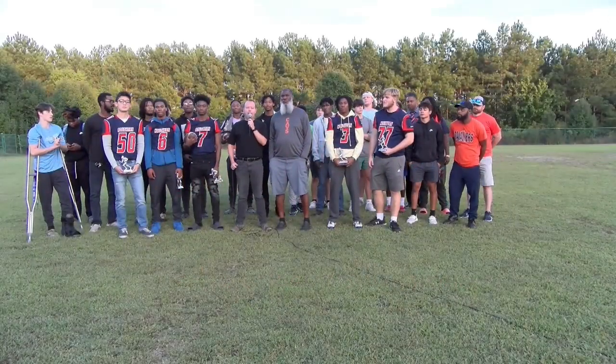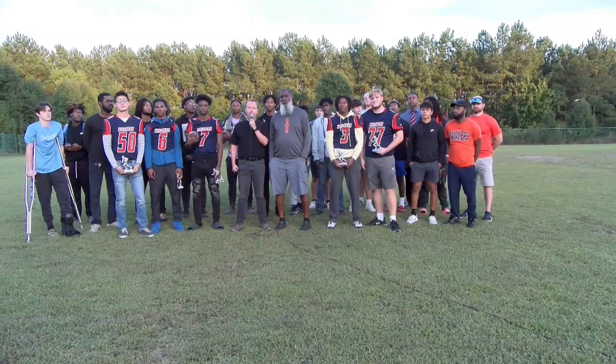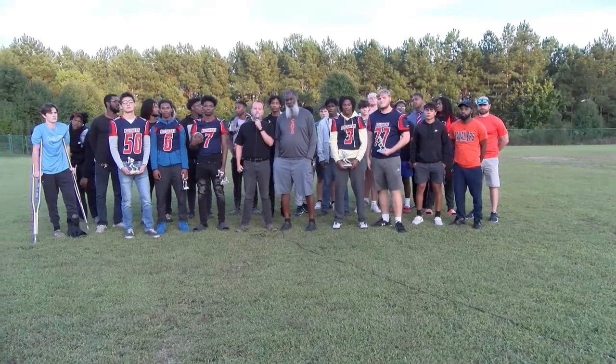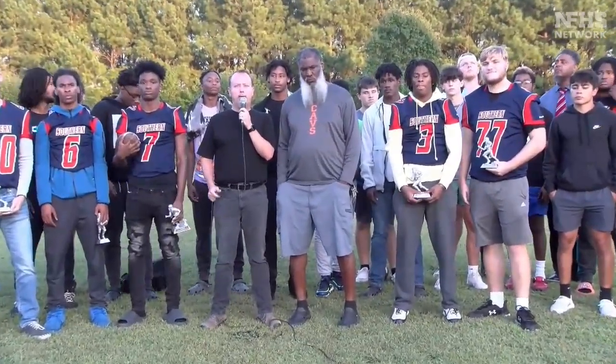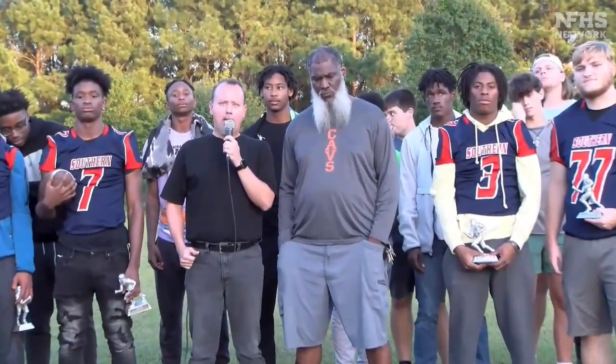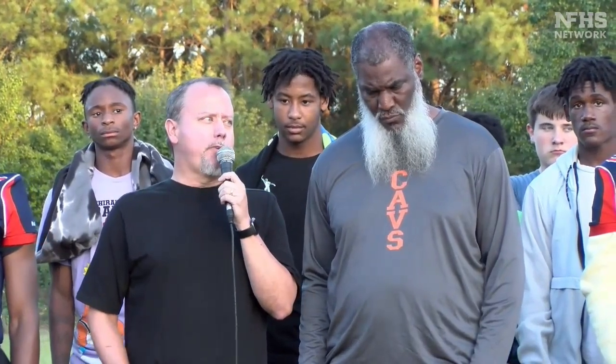We are now back at the campus of Southern Lee High School, home of the Cavaliers. We're here with head coach Fred Blanks. Coach Blanks is going to talk to us about some of the small victories from the last two weeks — Richmond and Scotland. Coach, tell us about the small victories from the past two weeks.